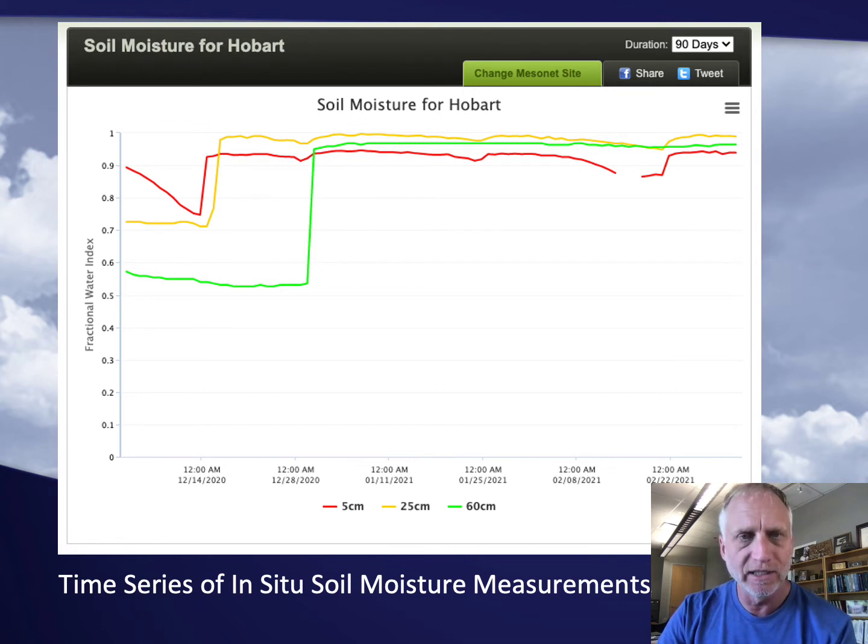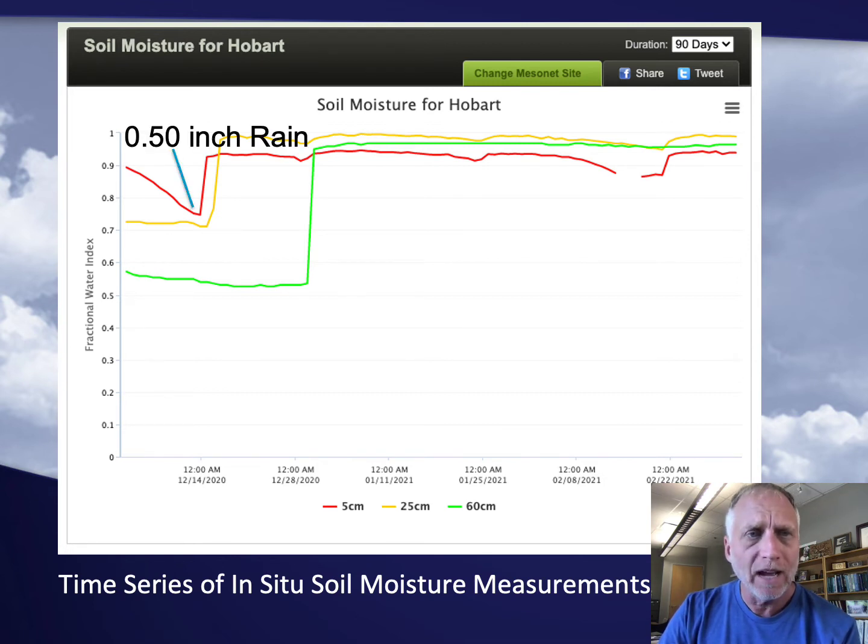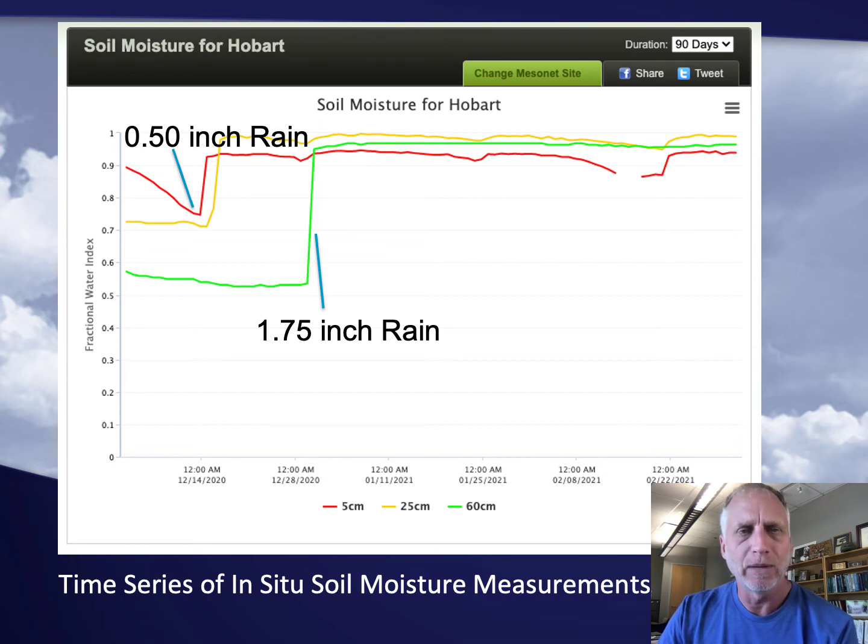This is an example of the time series data. Our network takes soil moisture observations every 30 minutes, so we can plot those over the course of a day, weeks, or months. What we've got plotted here is the 5-centimeter time series in red, the 25-centimeter in yellow, and the 60-centimeter in green. With a half-inch rain event last fall, it moistened the 5 and 25-centimeter depths — those fractional water index values jumped up to close to 1. But it took a 1¾-inch rain event before the 60-centimeter depth responded and became saturated.